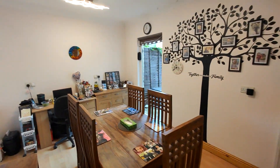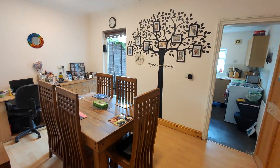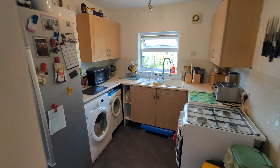And then through the hallway you've got the dining room area. Again, good size, very bright, and then your kitchen.